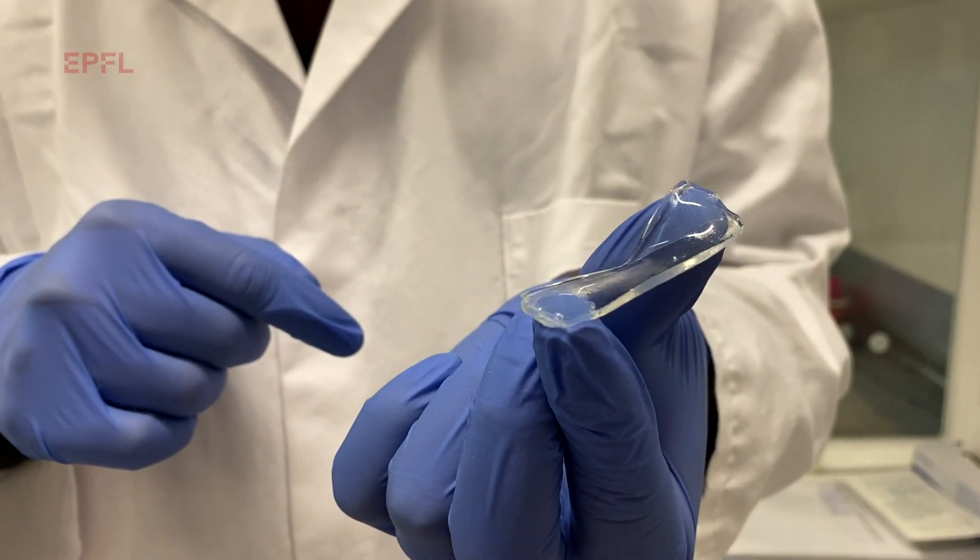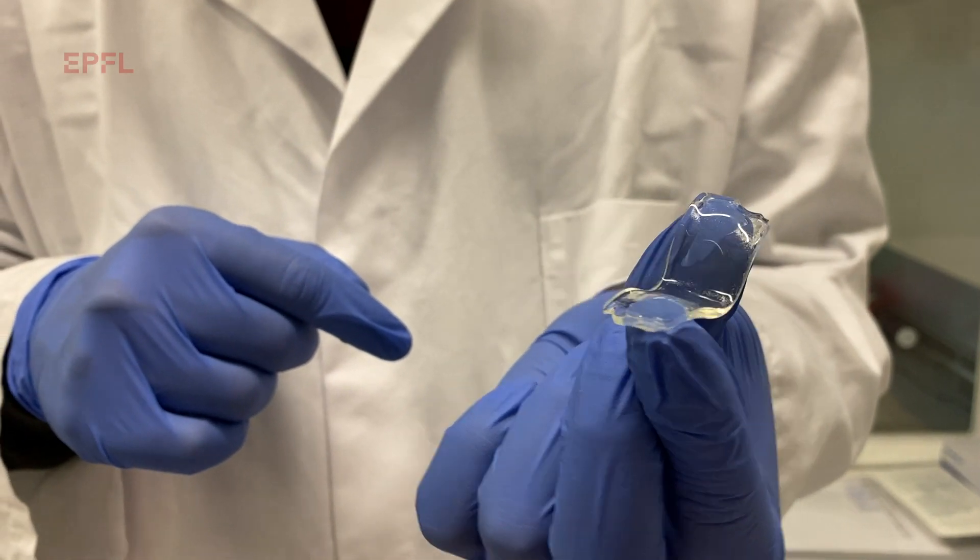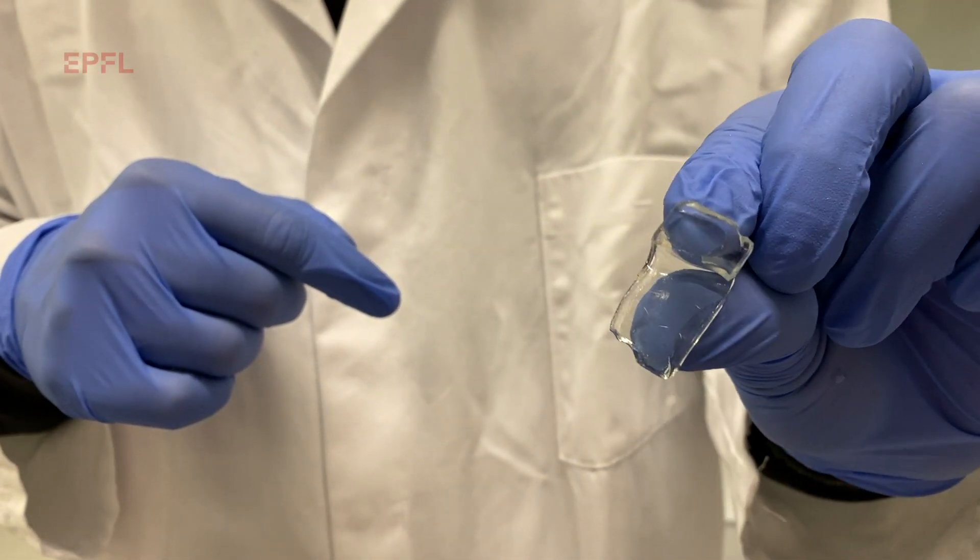EPFL scientists have developed an injectable gel that attaches to various soft tissues to seal tears caused by accidents or traumatic shocks. If you're practicing a sport like skiing or football, you may face some injuries and need to go to the hospital so that a surgeon can treat your torn meniscus or cartilage using sutures. That would not be ideal because you would essentially be puncturing your tissue, so it would be much better to have a glue that helps in the healing of your tissues.